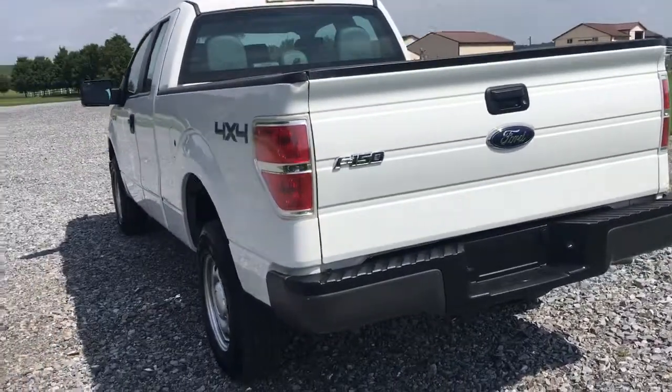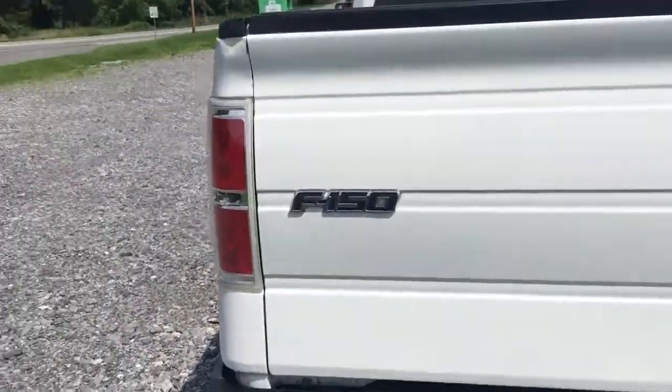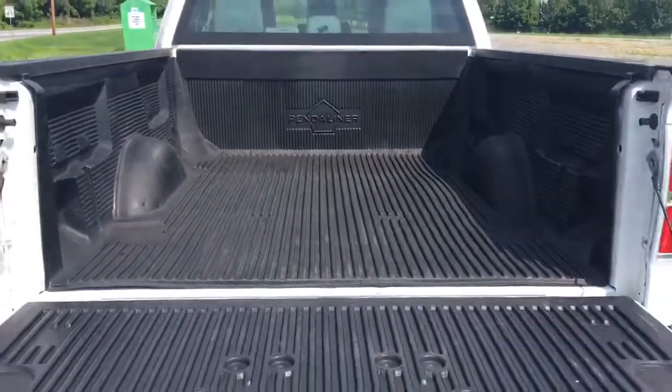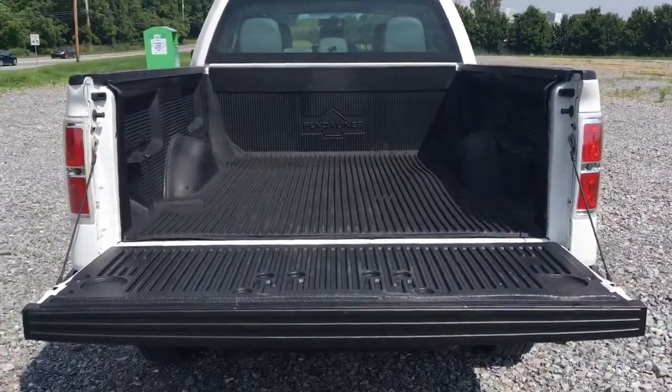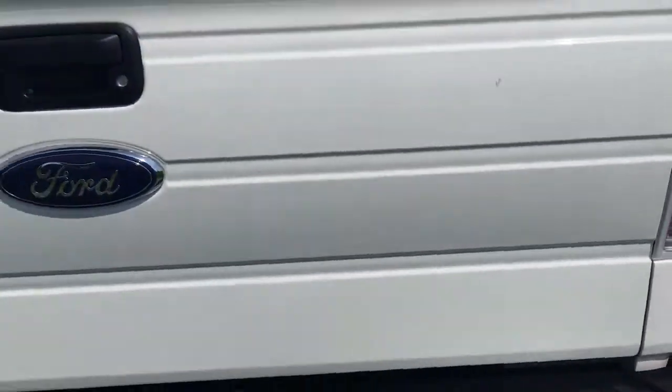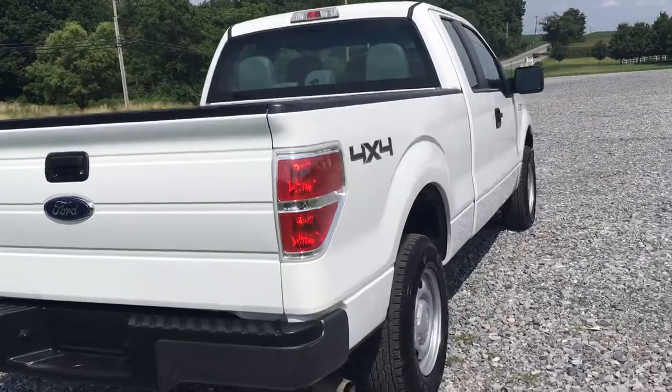With a really nice body — work truck, F-150 baby, 4x4, with the bed liner in it already. Looking good, anything you want back here folks — that's what bed liners are all about.